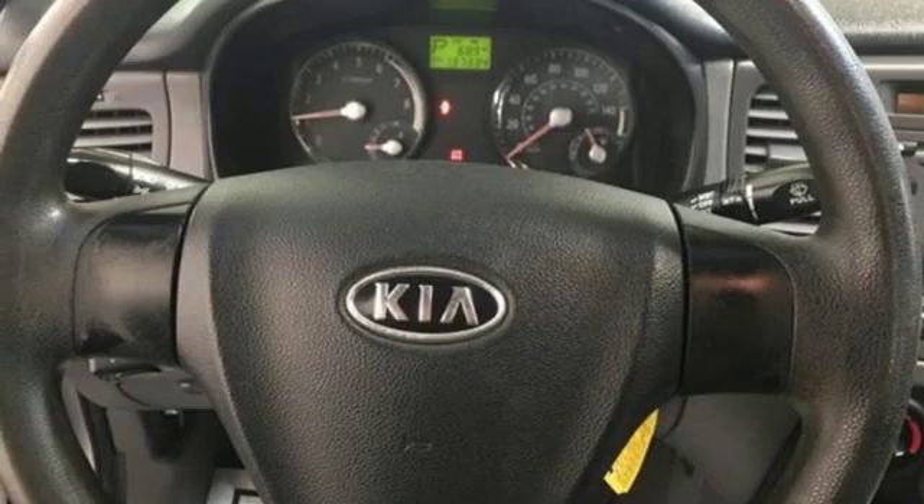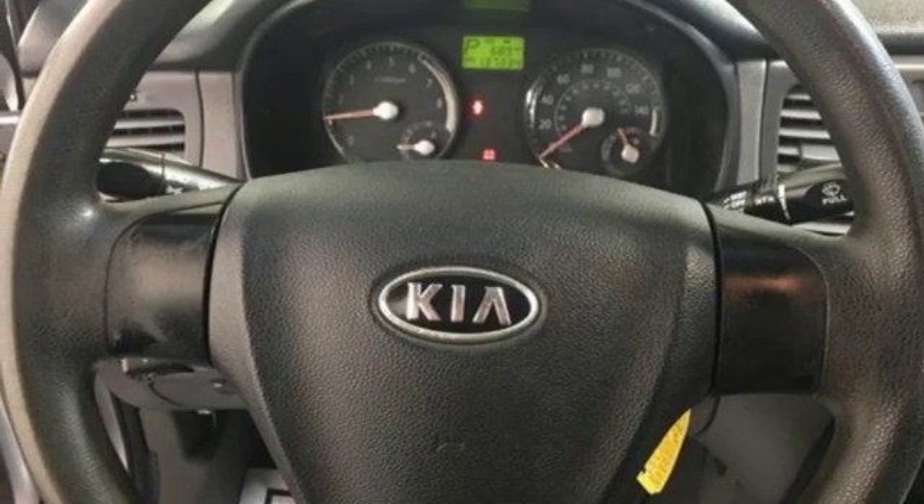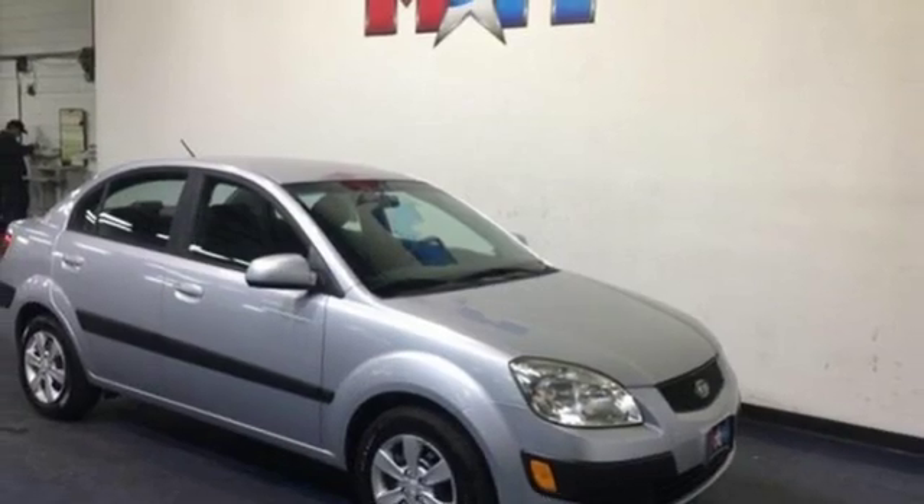And I4 engine. Car and Driver calls it still bottom dollar, but no longer cheap. Kia, commanding attention.